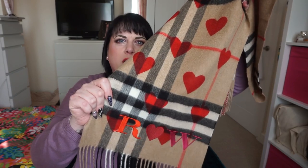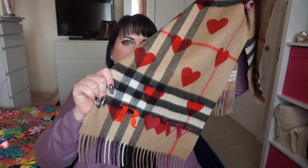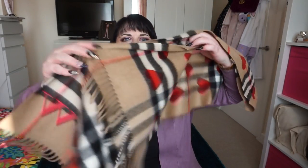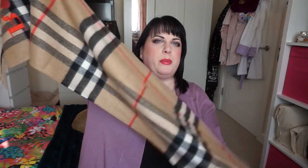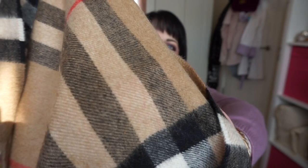This scarf comes with the hearts only on one side, so you can actually wear it the other way around and it's just the plain Burberry check on that side. I know that there are lots of replicas out there — I have seen a lot on eBay and just around the internet in general. That's definitely something to look out for: the hearts are only on one side, they're not printed all the way through, and you can't really even see them through the other side.